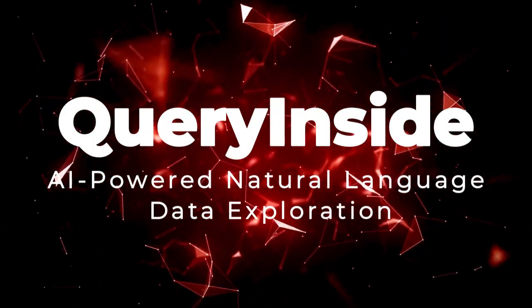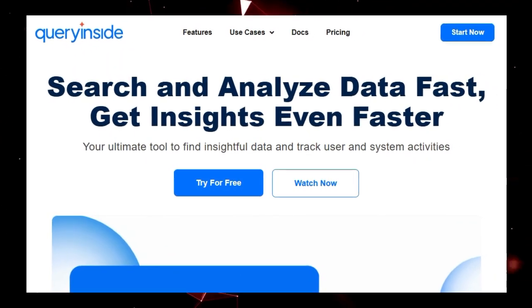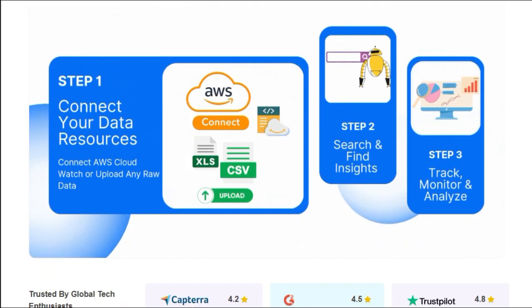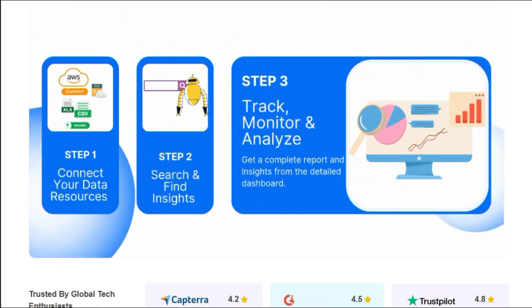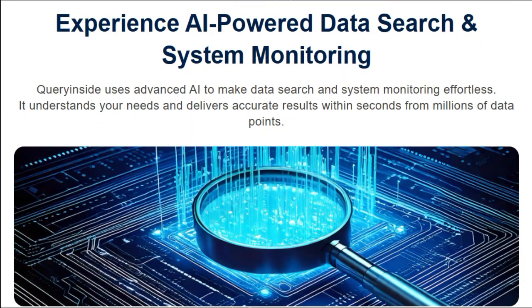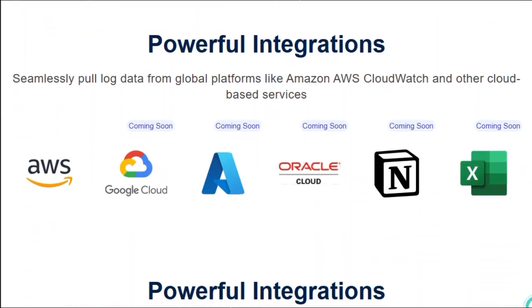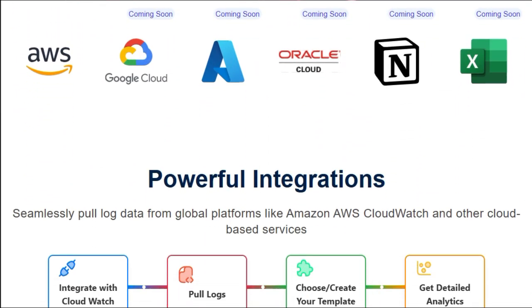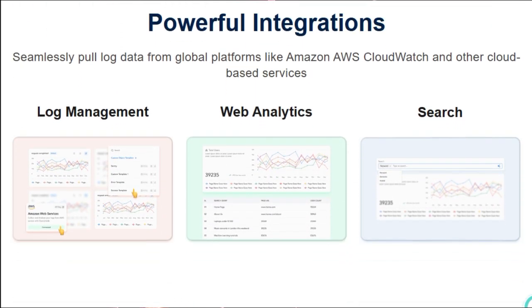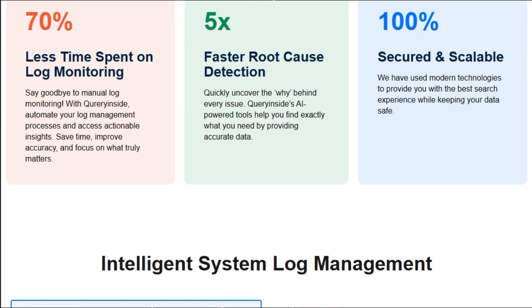Project Number 4: Query Inside — AI-Powered Natural Language Data Exploration. Query Inside is an innovative AI agent platform that transforms the way users interact with their data. Unlike traditional tools that require knowledge of SQL or complex interfaces, Query Inside allows users to ask questions in plain English and receive accurate, context-aware answers directly from their databases. Users can simply type questions like 'What were our sales figures last quarter?' or 'Show me the top-performing products this month,' and the AI agent interprets the intent, formulates the appropriate SQL queries, and retrieves the relevant data.